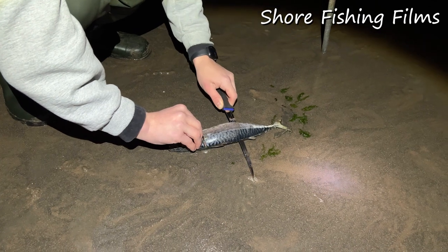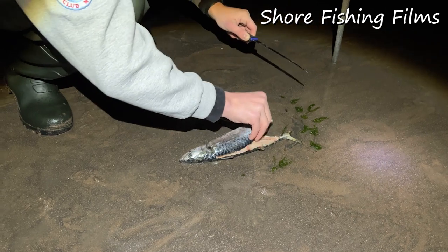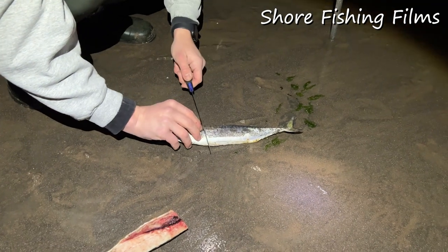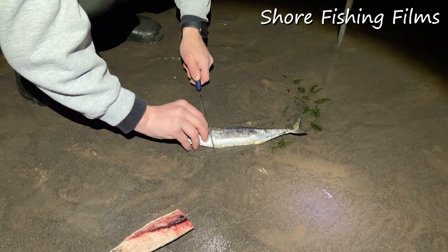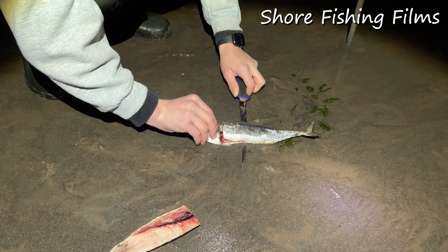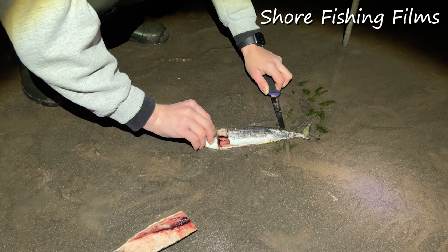Ryan's just filleting a mackerel here that we've brought with us. Rays like mackerel, especially in the Bristol Channel. There's one fillet. You do often get some bass here as well, decent ones, and they won't say no to a nice bit of mackerel. We'll discard the head and guts in the sea — a bit of attractant.